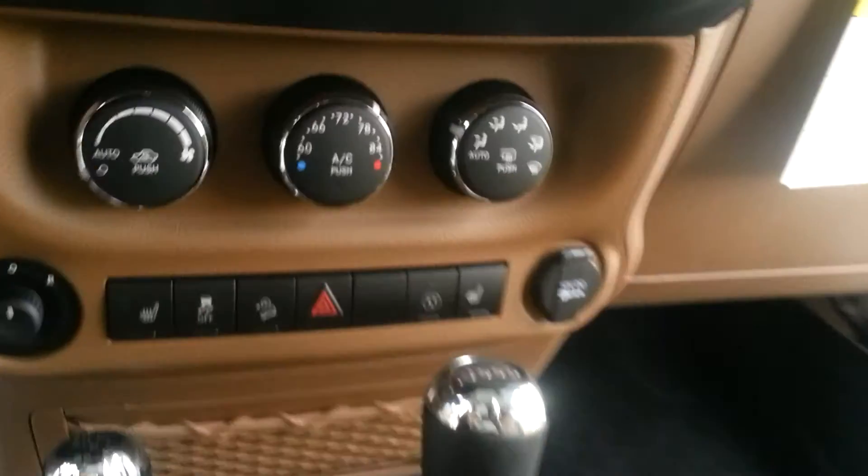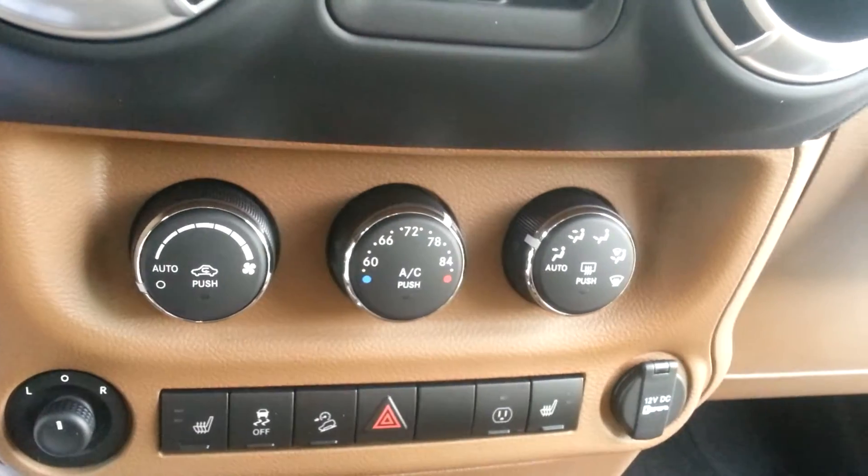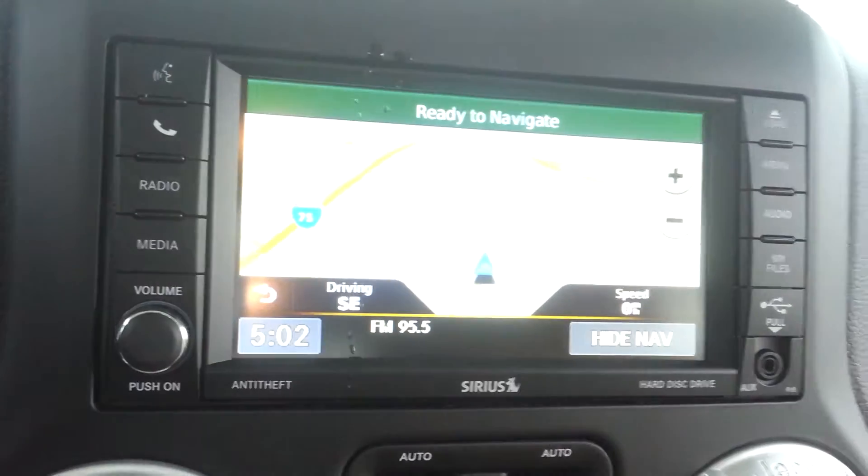It has all the automatic temperature controls, heated seats, and a regular power outlet like any plug in your home. It also has the Garmin navigation system up and running, satellite radio, power windows, power locks, and steering wheel audio controls right here on the back of the steering wheel to raise and lower volume, change stations, all that sort of stuff.